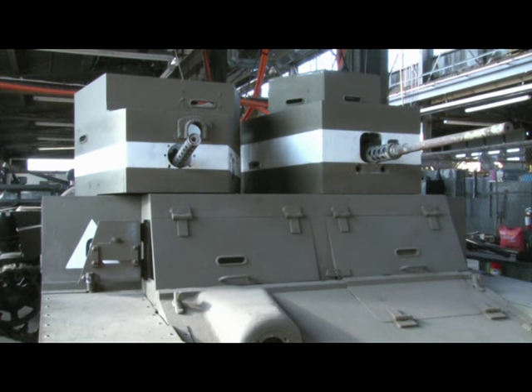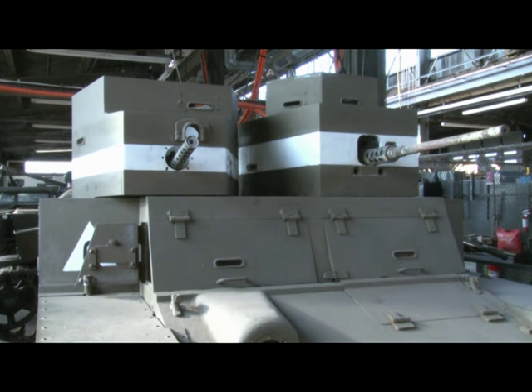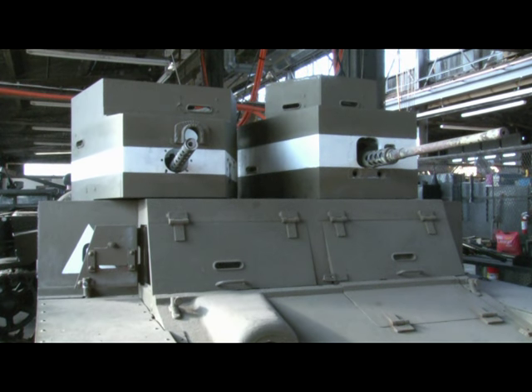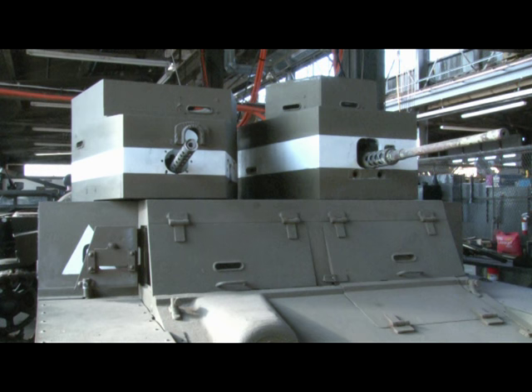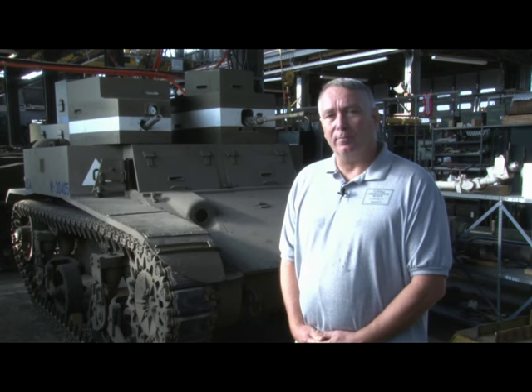Part of the problem they had is if the turrets are operating against each other — where they're both trying to engage a target in a direction other than straight front — the individuals inside sometimes had issues with the turret system locking up and having other small problems. But as a vehicle that could provide some degree of supporting fire and infantry support, it's a very capable vehicle.